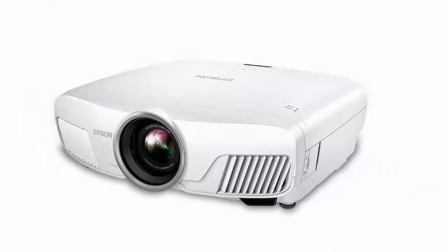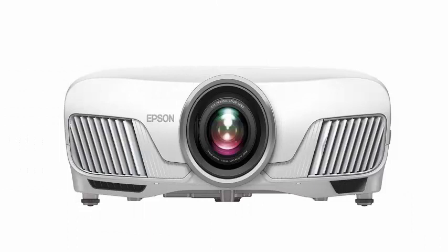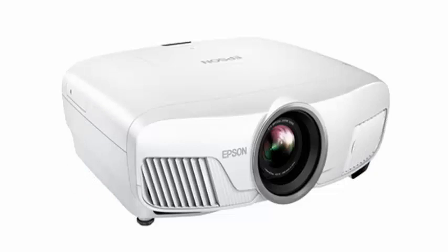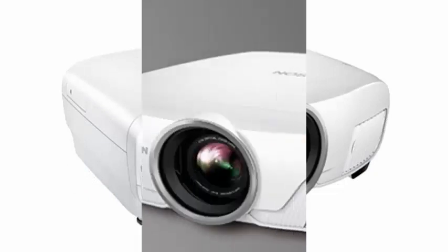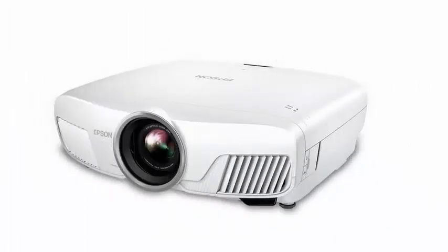The Home Cinema 4010 is ready for HDR10 and has a contrast ratio of 200,000:1. The BenQ HT2550 is available for $1,500, while Optoma also has a 4K DLP projector that adds Amazon Alexa and Google Assistant support for $1,700.